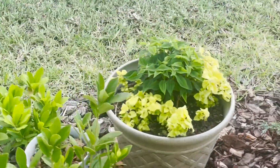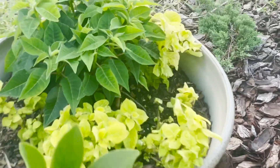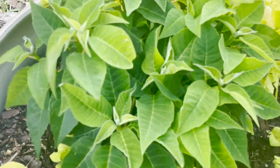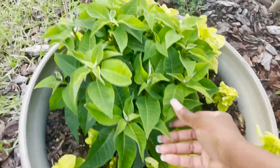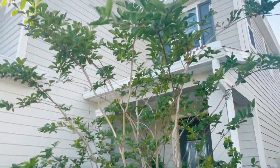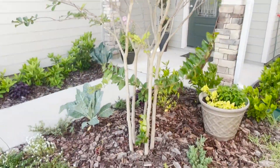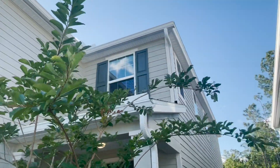This pot has poinsettia that I kept after the holidays, and that is surrounded by lime-colored coleus. Here we have a crepe myrtle. This was also included with the home's landscaping, and it's beginning to bloom, as you can see here.